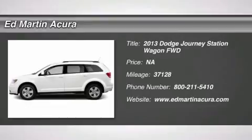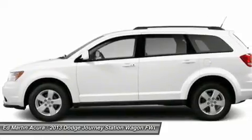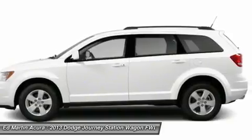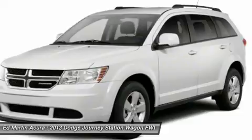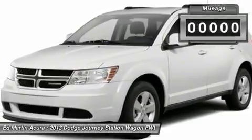The 2013 Dodge Journey combines the practicality of an SUV with the comfort of a car, all while boasting a style all its own. The Journey's optional third-row seat, along with innovative features like a chilled beverage cooler and in-floor storage bins, make it a good and affordable alternative to a traditional minivan.